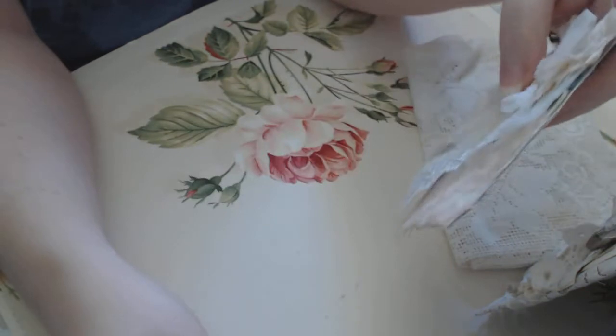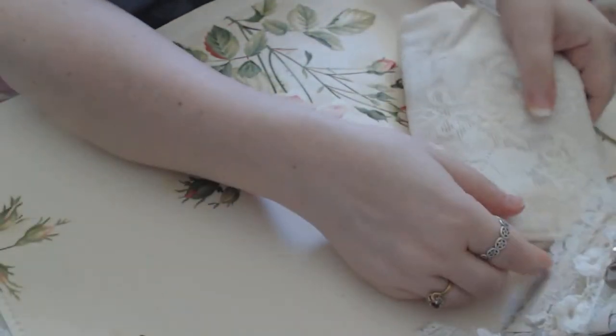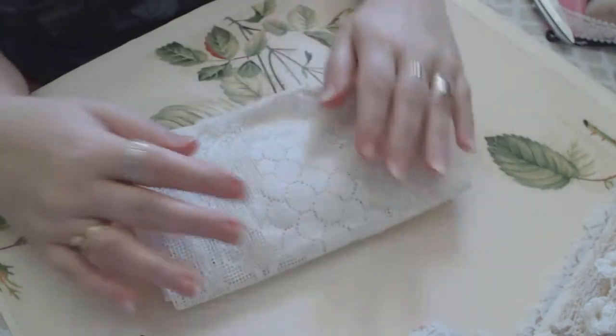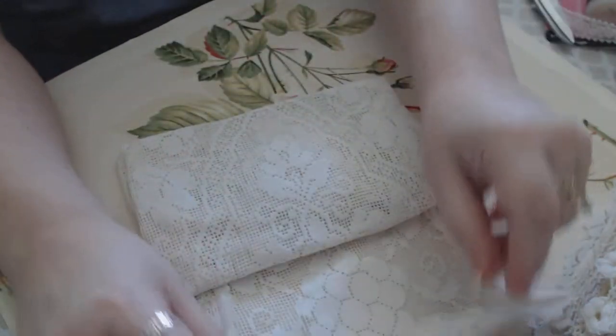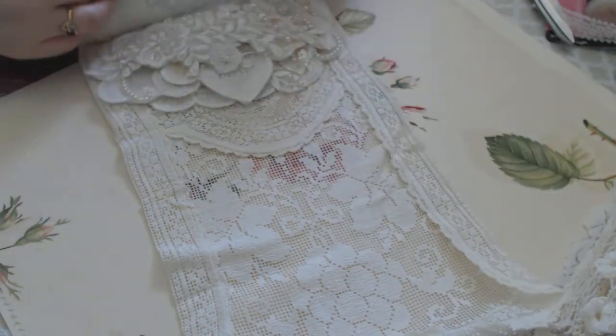That's just beautiful — I love that look. So vintage looking, really gorgeous. Thank you so much, Jeanette. And here are her fabric pockets. Oh my goodness, she's wrapped it in this beautiful table runner.